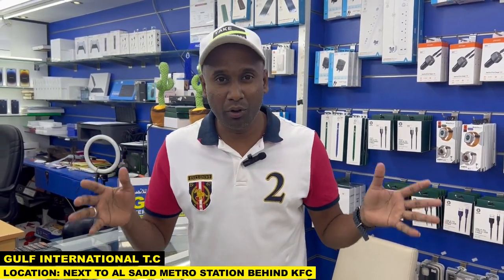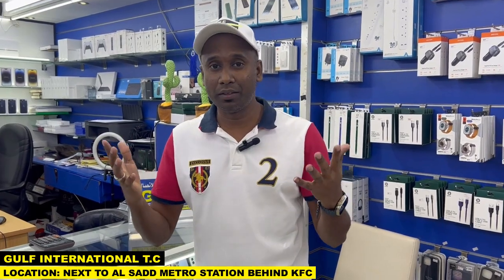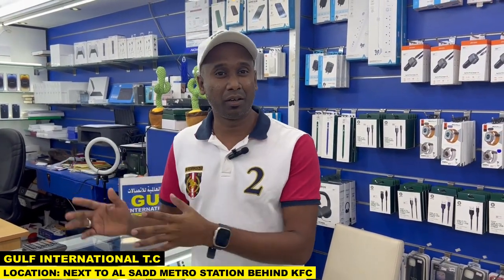At the moment I am right now here in Kulp International Telecom Company. The location is behind the KFC. I will put below the description the contact number. In the video I will also put the contact number and the location, so you can contact them for price inquiry. The prices — iPhone 13 Pro Max is out of stock in Qatar.